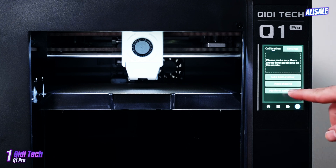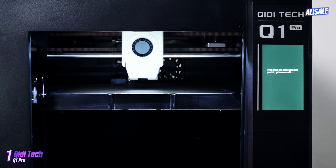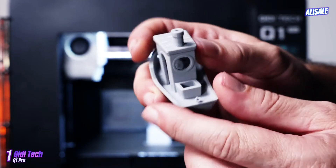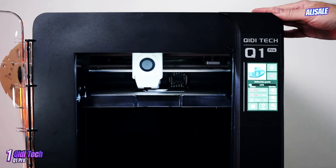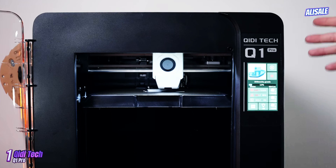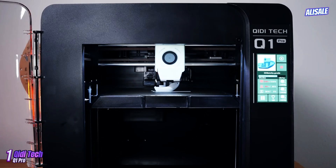The dual extrusion system allows for multi-material printing, which is a significant advantage for creating complex designs with intricate color schemes or functional prototypes. The Q1 Pro is equipped with a large build volume of 235×235×250 millimeters, which provides ample space for larger prints while maintaining a high level of precision.